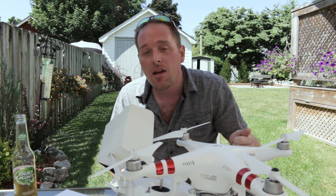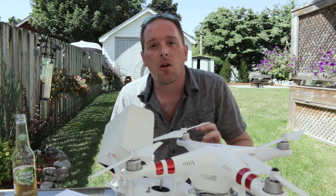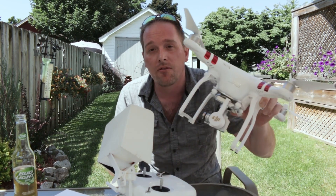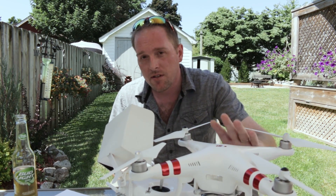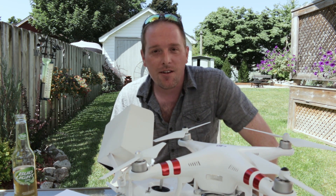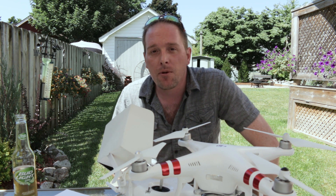With the price drop since the Phantom 4 came out, the Phantom 3 Standard is incredible value for the buck. This thing just works amazing for the price. I couldn't do the camera and the gimbal and put it on a platform of my own because the camera and gimbal would cost more than this entire ready-to-fly system — with the exception that the batteries are a little pricey.